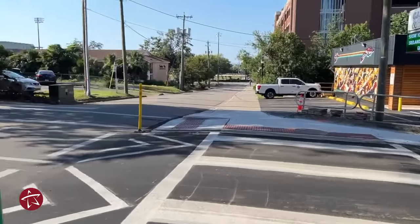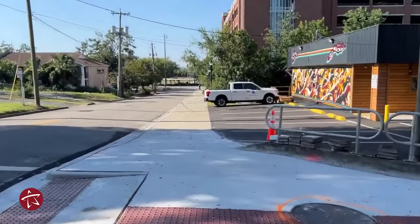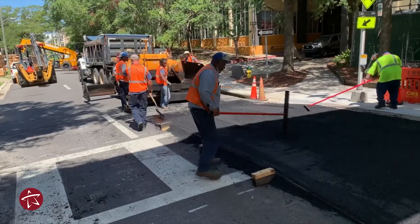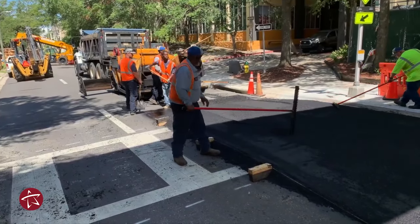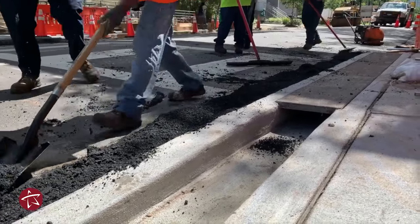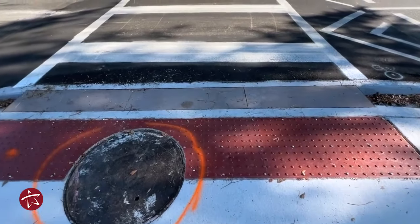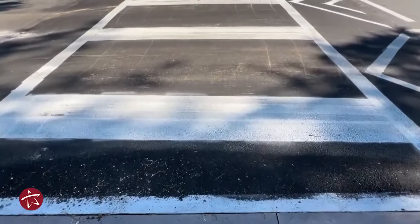It's a challenging project to put all of this together. You've got to redo the ADA ramp which leads into the crosswalk, but you've got to allow for stormwater flow. So there's a channel that we constructed with a grate put on top, so that we don't have water flooding issues in the event of rainfall, but you still have a smooth transition from the sidewalk onto that raised crosswalk.